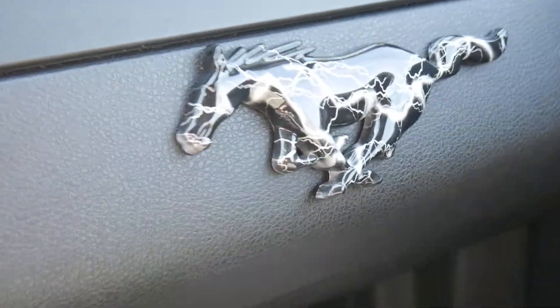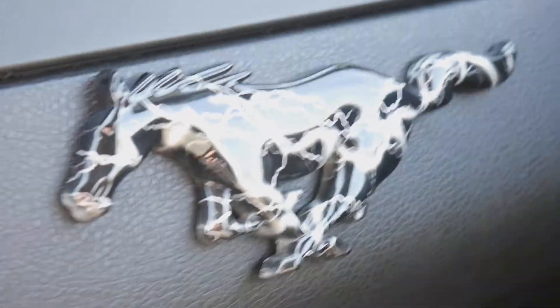Bonus question: does anybody ceramic coat their car every time they drive it or after they drive it? I do. The link is in the description — I use Shine Armor. I think it's a ceramic coating or something like that.